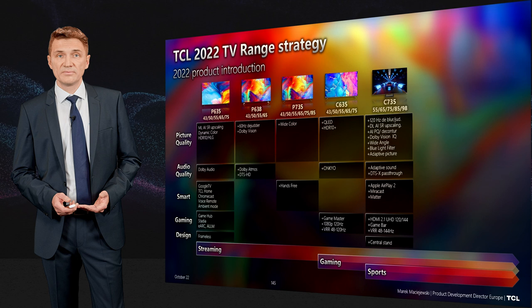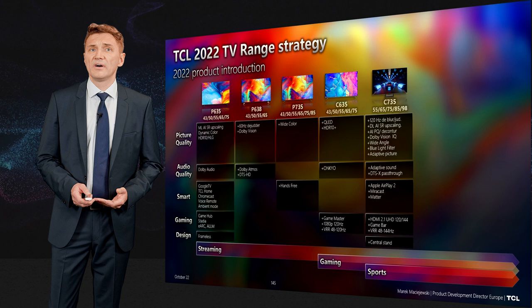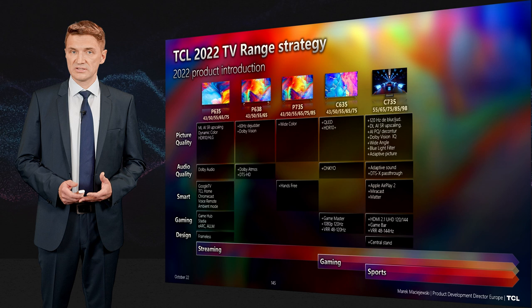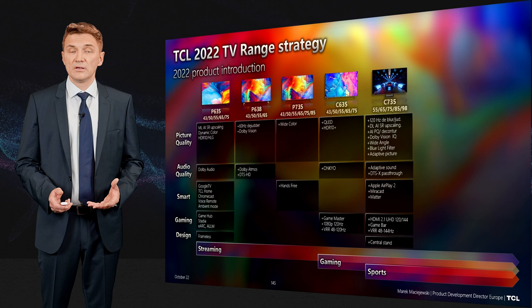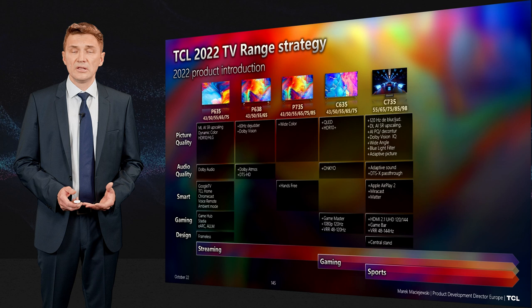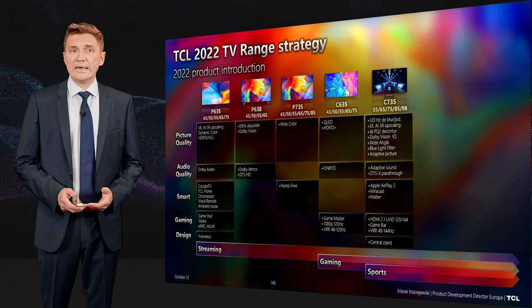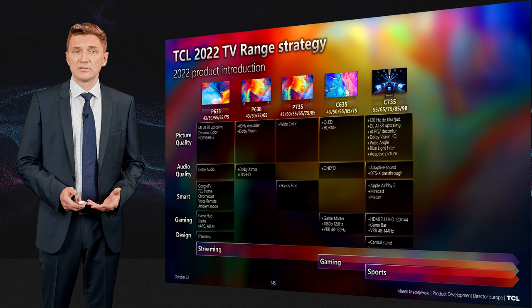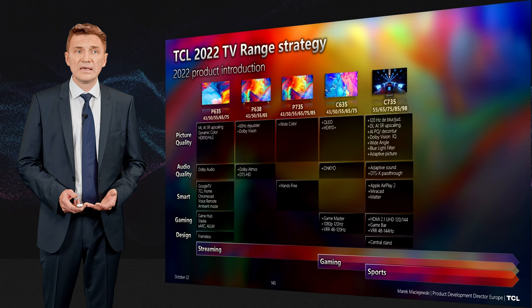Our true best gaming product is the C735, especially in sizes 55, 65, 75, and large sizes like 85 and 98 inches. It features 120Hz motion interpolation, so you can sit close to the TV and motion remains smooth. It also includes deep learning AI upscaling, contour processing for compressed content, Dolby Vision IQ, adaptive sound, and DTS:X pass-through.